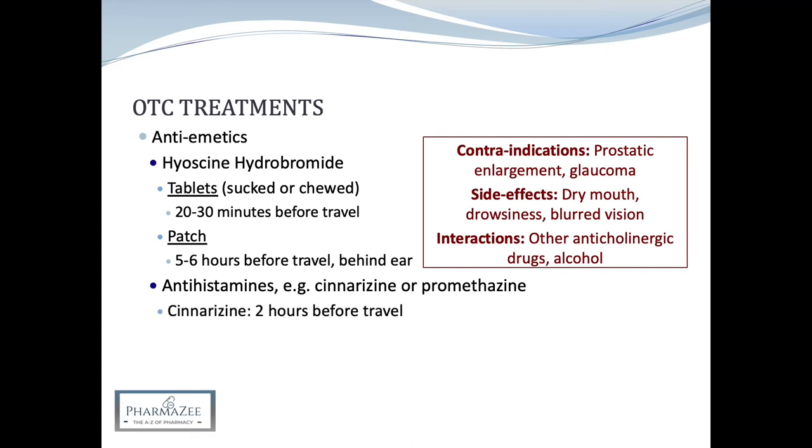In terms of Stugeron or cinnarizine, this is licensed in patients aged 5 years and above. It should be sucked, chewed or swallowed whole with water, and preferably taken after a meal to reduce gastric irritation. In patients aged 12 years and above, two 15mg tablets are taken 2 hours before travelling, then one tablet every 8 hours during the journey, whereas in children aged 5 to 12 years it's half this dose. It should be avoided in porphyria and is cautioned in patients with Parkinson's disease as it can aggravate the condition. Side effects include drowsiness and nausea, and concurrent use of alcohol, CNS depressants or tricyclic antidepressants may potentiate the sedative effects of Stugeron.